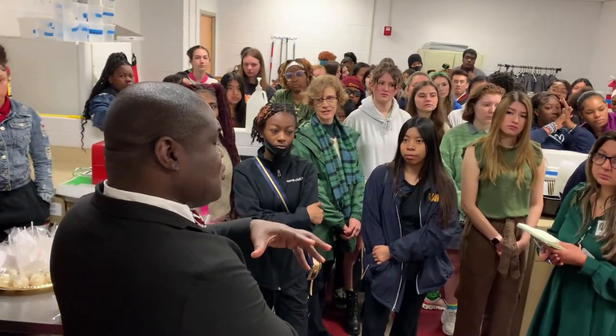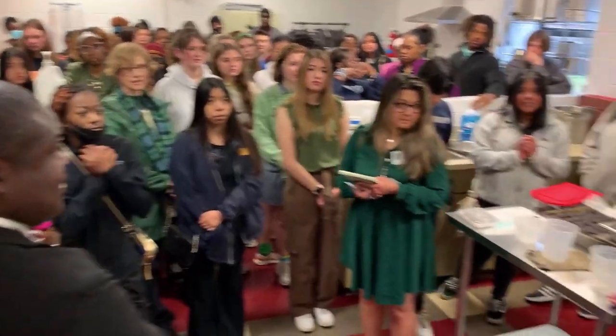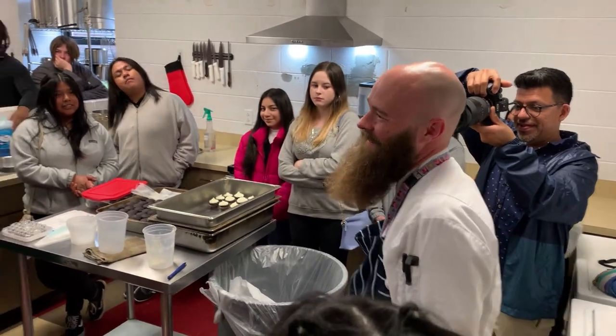This is one of our instructors with culinary arts — that is Chef Kirby. When you walk past, it smells like you're out at a restaurant or something. The food smells really good.